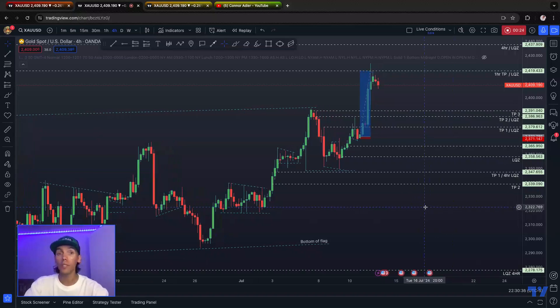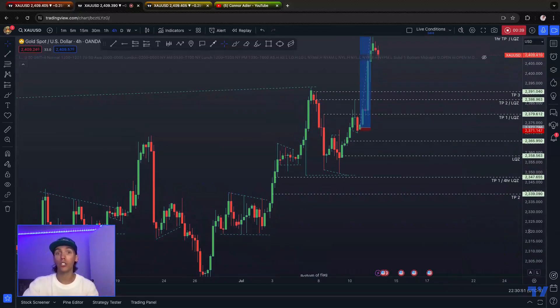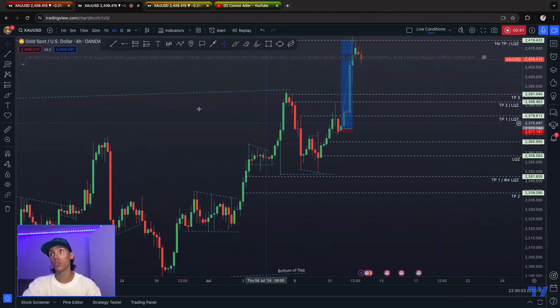If you've been following the last couple of streams, we've been talking about gold going long this week, and I gave a pretty good breakdown of why we were looking at gold going long. We also marked out take profits and provided some structure as well in order to look at.